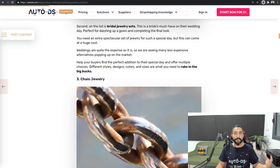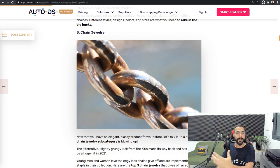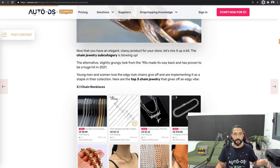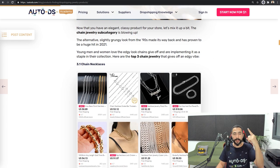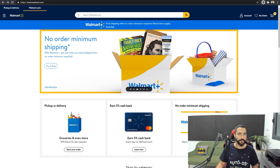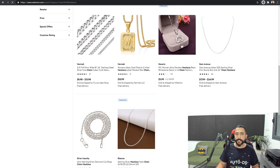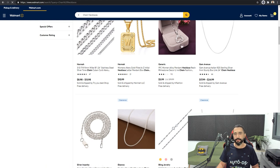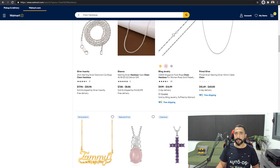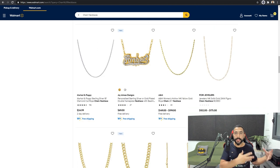Now let's move on to product number three: chain jewelry. We're going to break this one down because you can't just search for chain jewelry and add any that you see. Let's break it down to the best sellers inside chain jewelry. Number one being chain necklaces — jewelry that comes in chain forms. Let's choose another supplier this time; let's go to Walmart. Search for chain necklaces. This necklace is connected by design chains and looks pretty good — you can tell by the reviews that each product is selling really well.